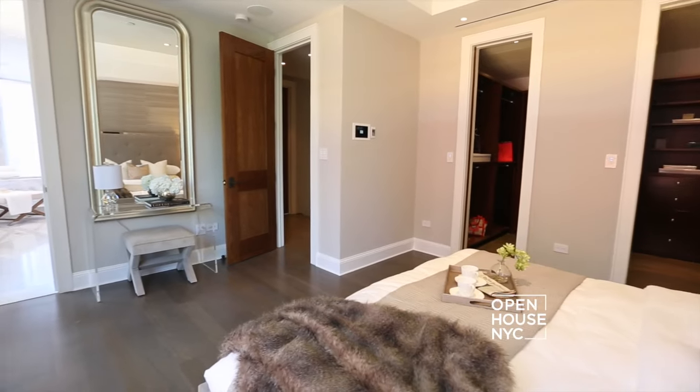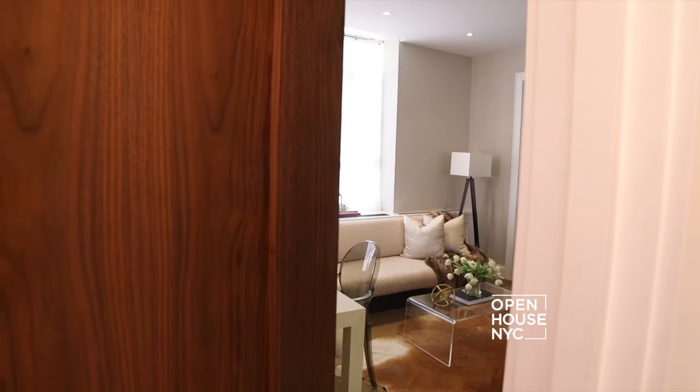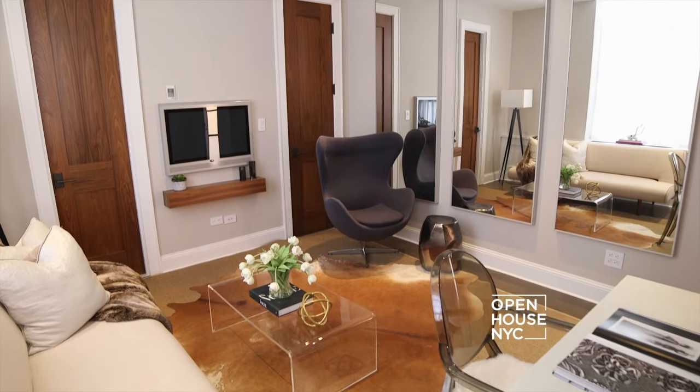What I like about this master bedroom suite is that it's on its own floor, so it's completely private. And speaking of privacy, when your in-laws come to visit, there's a fully functional studio apartment on the ground floor.